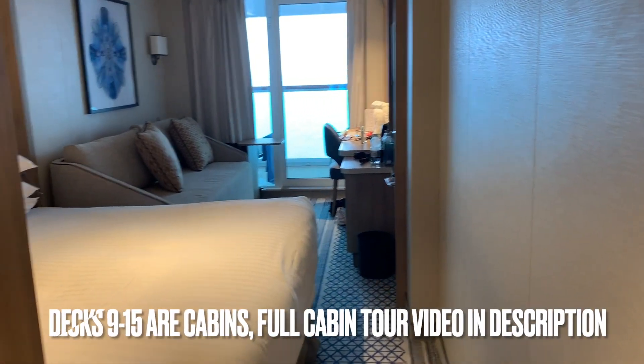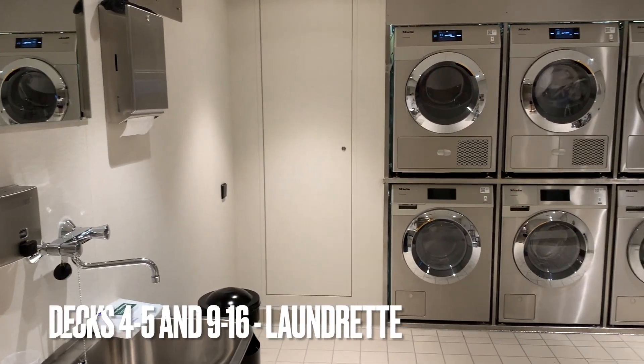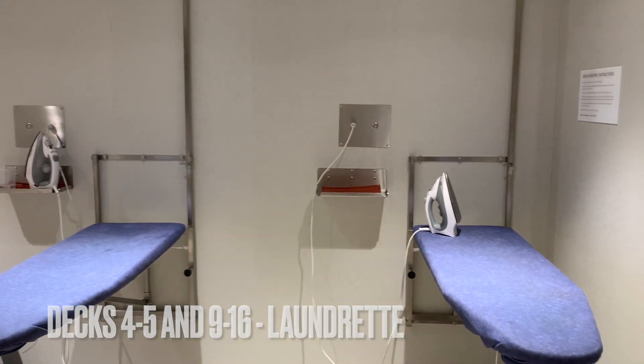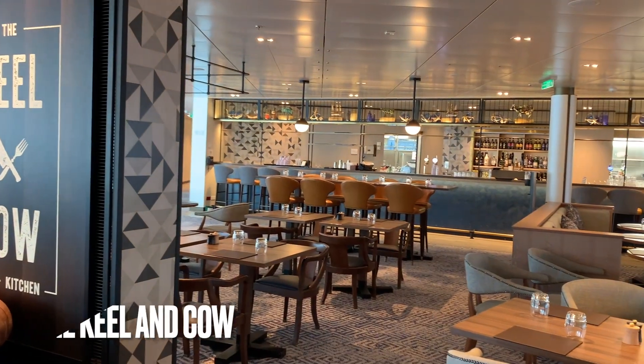Decks 9 to 15 are cabins. I've already done a full cabin tour which I'll link in the description below so you can watch that after this. On each of the residential decks there's also a laundrette with ironing boards and washing machines. Now into the main part of the ship — the atrium.